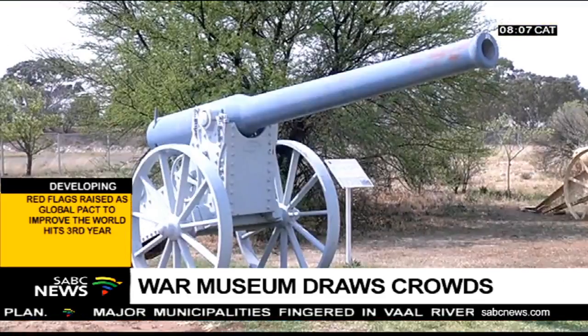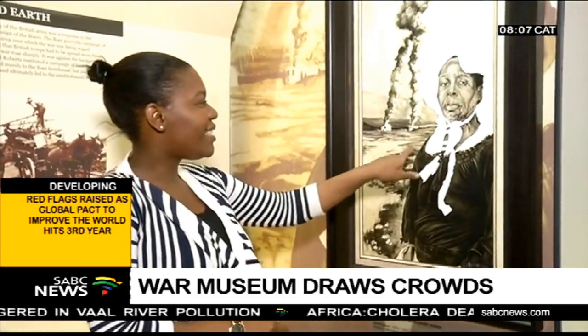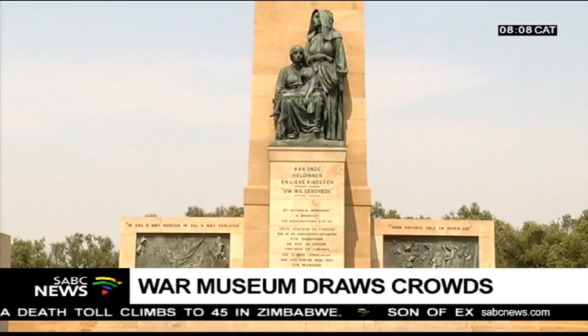The War Museum says it's ready and open to visitors, so if you are in the area, make sure to take a trip down memory lane. Apumulele Ndlalane, SABC News, Bloemfontein.